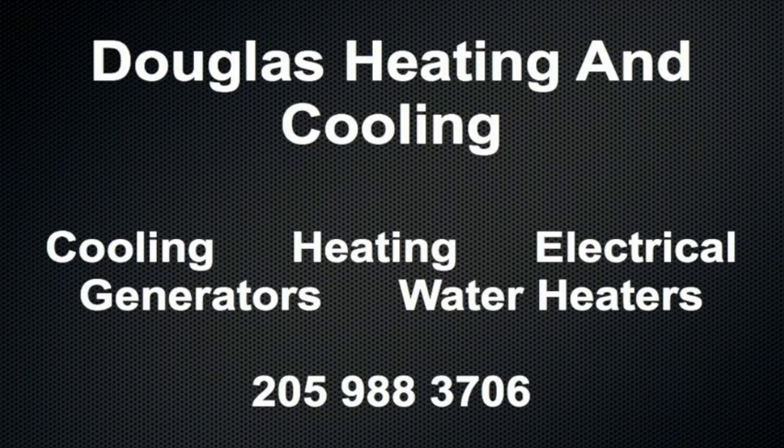Douglas Cooling and Heating, serving the Birmingham area for 38 years. 988-3706. That's Douglas.